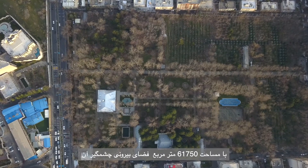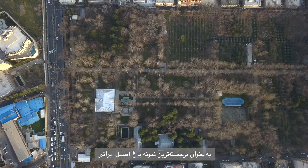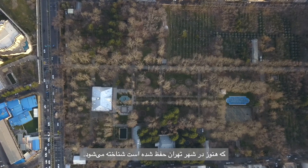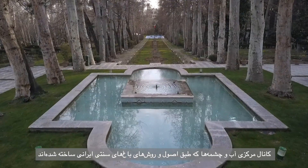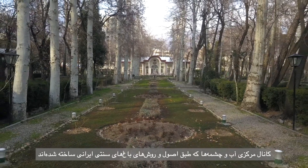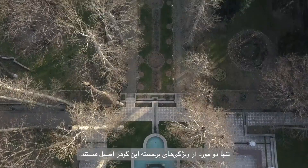With an area of 61,750 square meters, its breathtaking outdoor spaces are renowned as the most prominent example of an authentic Persian garden still preserved in the city of Tehran. Conceived according to the principles and methods of traditional Persian gardens, the central water channel and the fountains are just two of the most recognizable features of this authentic gem.